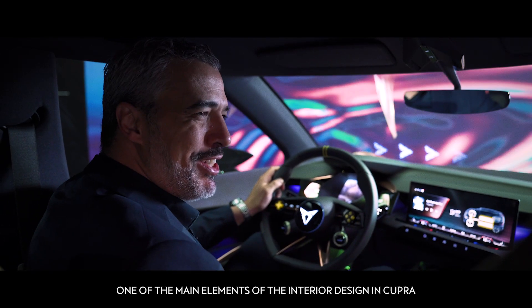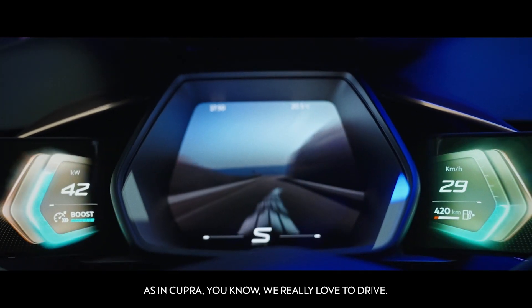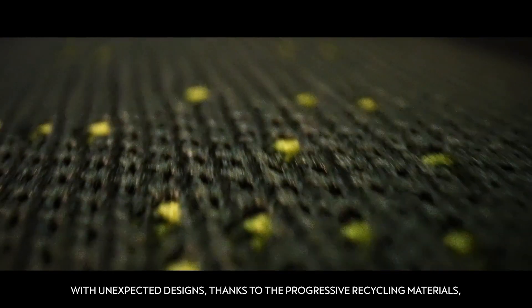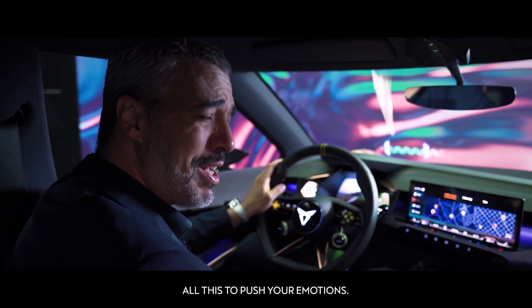One of the main elements of the interior design in CUPRA is the driver-oriented feeling. We really love to drive. With unexpected designs, thanks to the progressive recycling materials and using the light in a totally different way — all of this to boost your emotions.